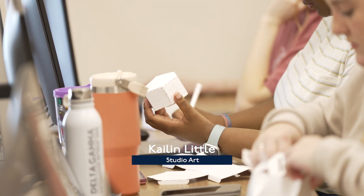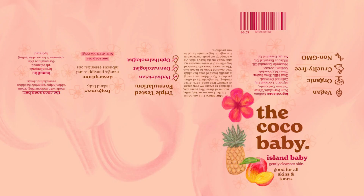I decided I wanted to be a teacher sophomore year, and I've always had a passion for children. So it's like, what better way to share my passion — art — with children? I'm going to be an art teacher after I graduate.